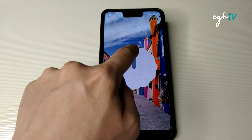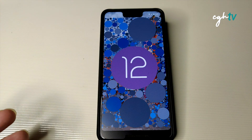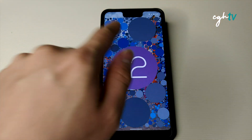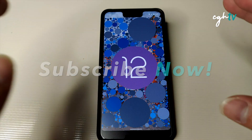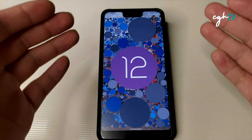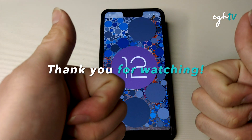Here we are — what you're looking at is the Android 12 Easter egg running on my Pixel 3 XL. Android 12 Beta 4 finally gives us the new Easter egg, which a lot of Android users have been anticipating. In the next video, I'll be doing a full in-depth walkthrough of Android 12 Beta 4 — new features, updated UI elements, and more. Subscribe to my channel CGH TV, click the bell icon, and leave a comment below telling me what you want to see. Thank you for watching and I'll see you in the next video.